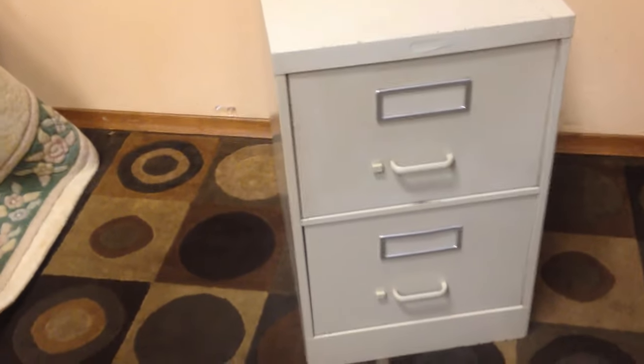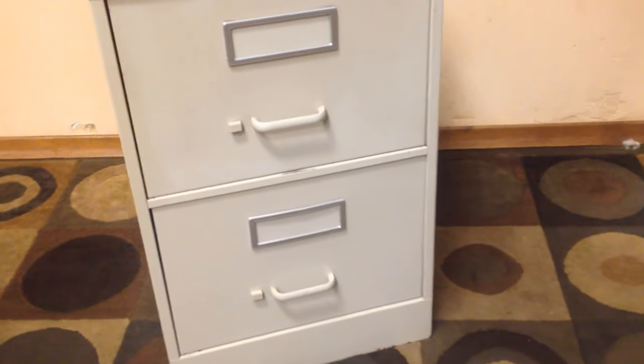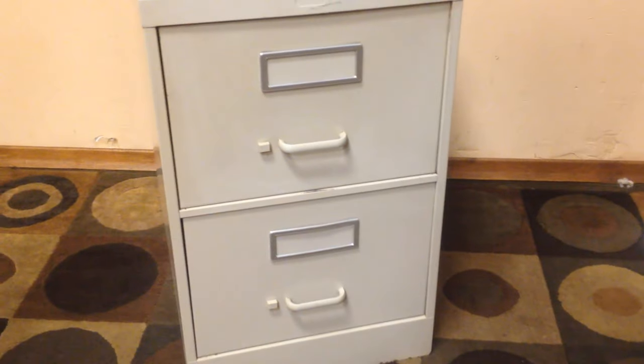The measurements are 29 inches high, 27 inches deep, and 18 inches wide. It's a legal cabinet and it also has label retainers in the front of each drawer, should you choose to label them. It's a great cabinet.